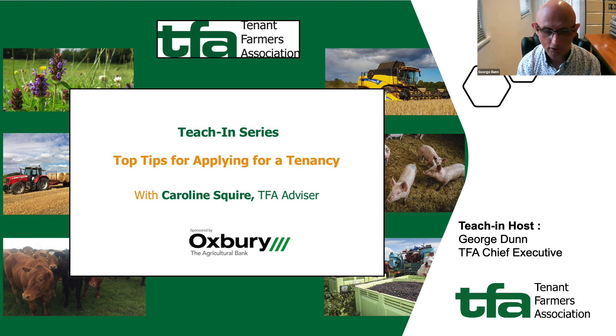We're really delighted to have Oxbury on board. We're recording this at the beginning of 2023, so anything we say is relevant only at that point. If you're watching this later, do make sure you contact the TFA for more up-to-date information. And now I'll hand over to Caroline Squire to take us through the topic.